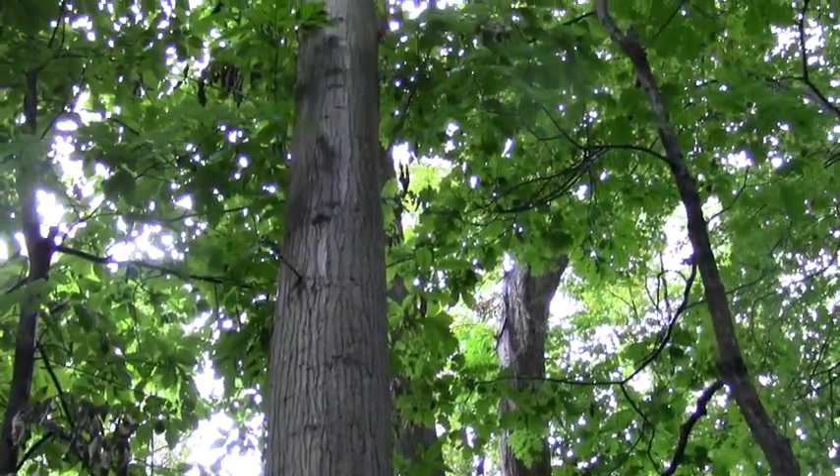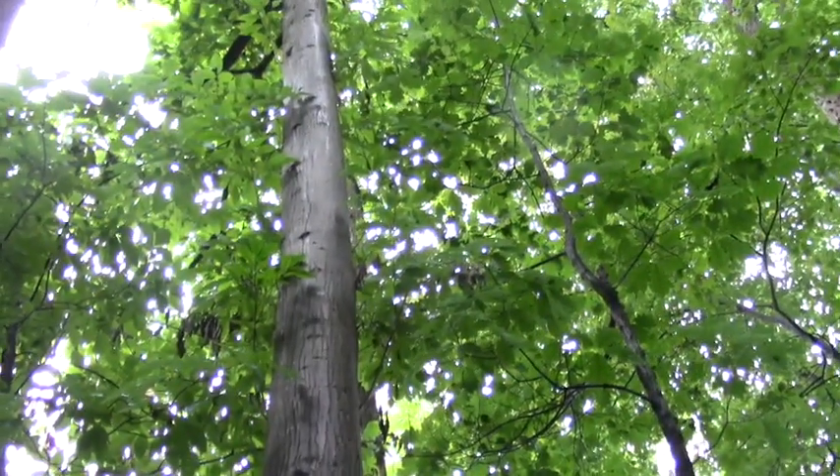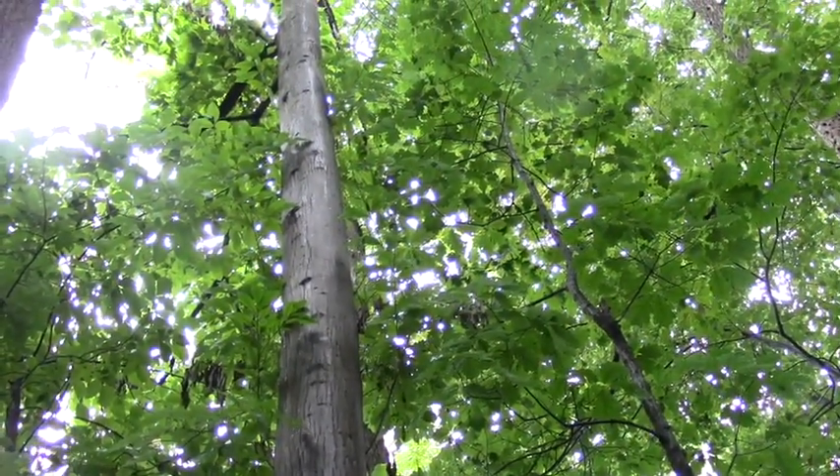Maybe we can bring, with that kind of interest, maybe we can bring this tree back where it belongs. This tree is impressive as heck.